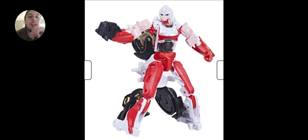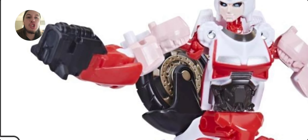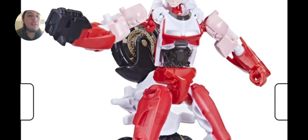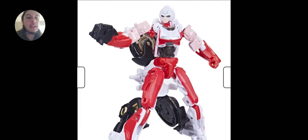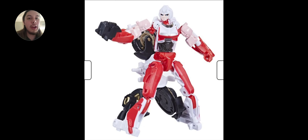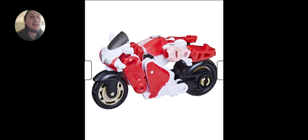They could have done better because in the trailer you can see she had both tires on her back and could detach them to put on her feet so she could skate — they could have made that into a cool gimmick. But they just went with this, and they turned her gun into a black piece of nothing. What really pisses me off is they could have made her chest the front of the motorbike, but they put it on her back, so she's got two faces of the motorcycle. Come on, Hasbro.